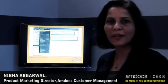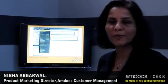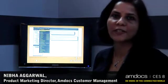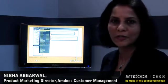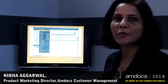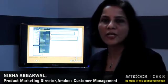Hi, my name is Neva Agarwal. I'm the Product Marketing Director for Customer Management and I focus on a new solution called Amdoc Device Care and Amdoc Smart Device Support Solution. The fundamental problem that is solved is that service providers have a huge challenge because